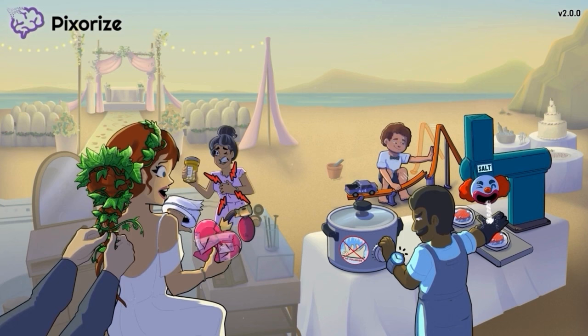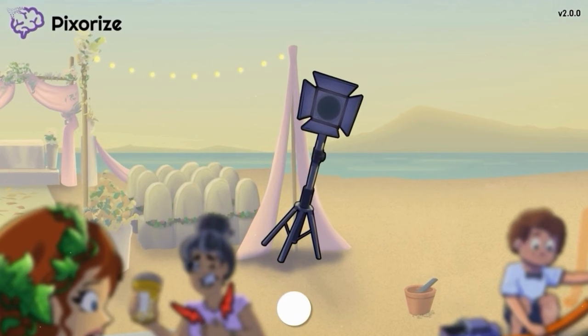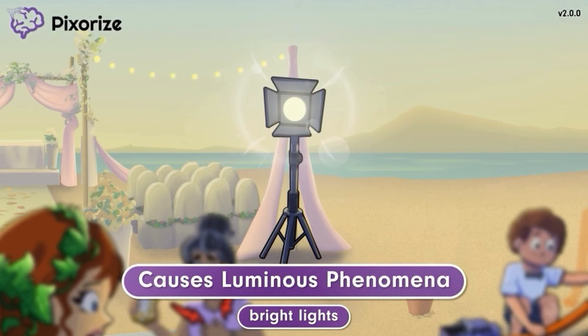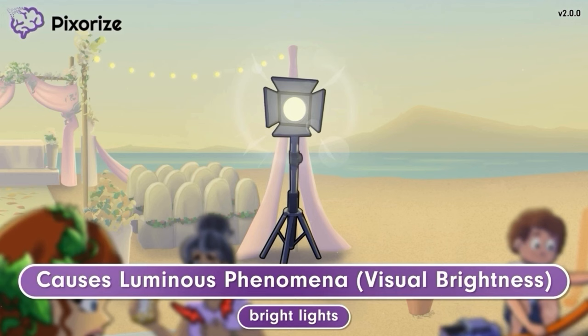Finally, let's close out by covering some side effects that patients may experience while taking Ivabradine. We've clustered all these symbols in the middle of the scene towards the back. The planner set up a lot of very bright lights to ensure pictures of the wedding ceremony will look good. The hairdresser needs a lot of light to see while they braid ivy leaves, so they pointed one of these bright lights towards the hair in the foreground. The bright lights here should remind you of the luminous phenomena that may be experienced as a side effect of taking Ivabradine. Patients may complain of increased brightness in their vision, often accompanied by seeing halos around lights.